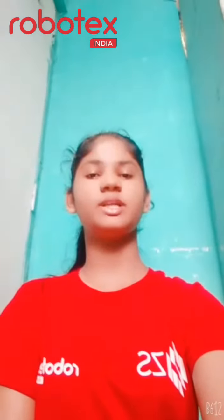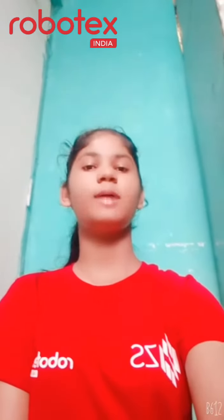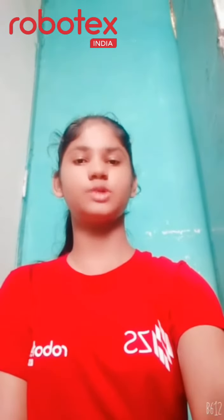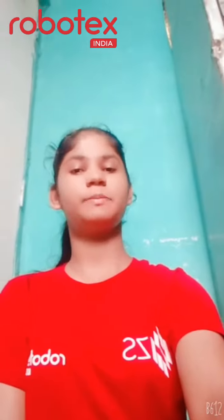Hi guys, my name is Srinita Kupari Rai. For Punna Shlok Ayla Devi, I have made a food delivery robot for COVID patients.